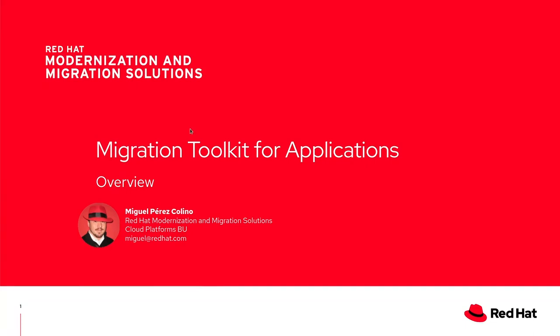Hello everyone, this is Miguel Perez Colino. I'm the Product Manager for Migration for Applications. Give me a couple of minutes and I will let you know how you can leverage your Java application portfolio and modernize it.